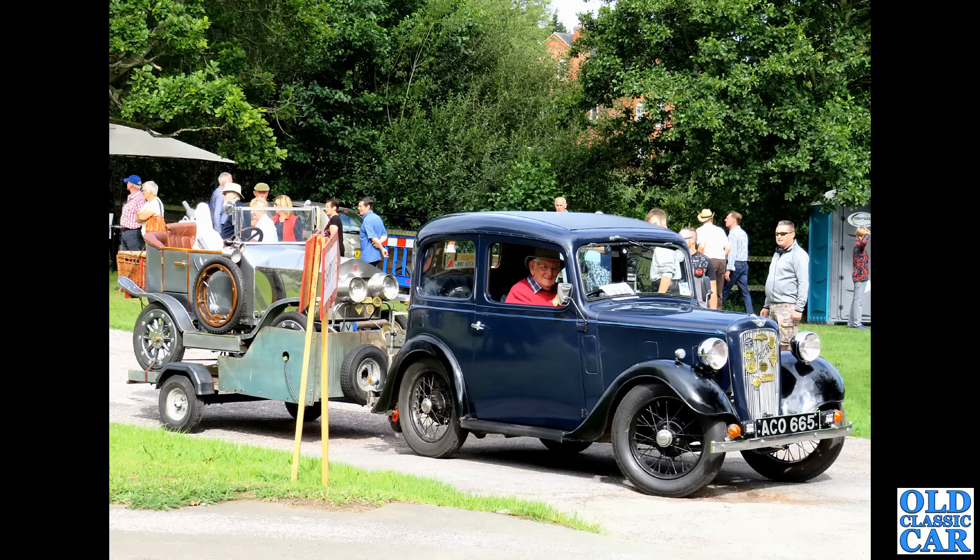There was always going to be a Standard in here — here we've got a lovely little Standard 10 of the 1950s, complete with period sun visor. Four doors — all the Standard Eights and Tens were four-door at this time. The 948cc engine went on into the later Herald as well, so parts are available for them.